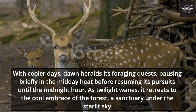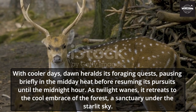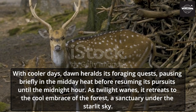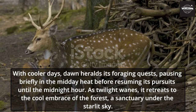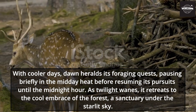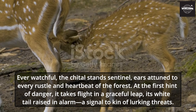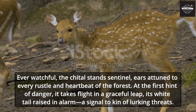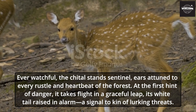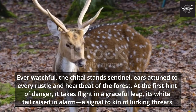With cooler days, dawn heralds its foraging quests, pausing briefly in the midday heat before resuming its pursuits until the midnight hour. As twilight wanes, it retreats to the cool embrace of the forest, a sanctuary under the starlit sky. Ever watchful, the Chital stands sentinel, ears attuned to every rustle and heartbeat of the forest. At the first hint of danger, it takes flight in a graceful leap, its white tail raised as an alarm — a signal to kin of lurking threats.